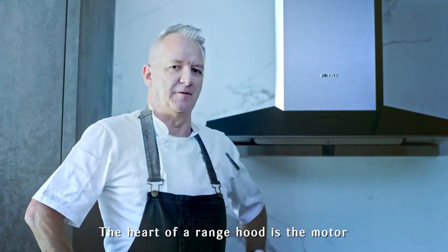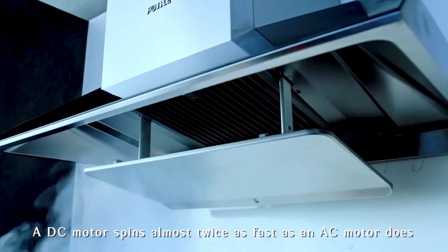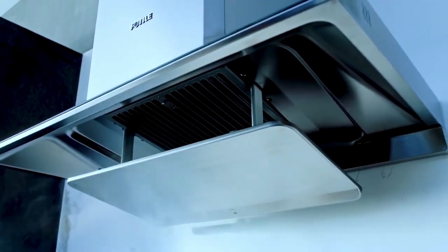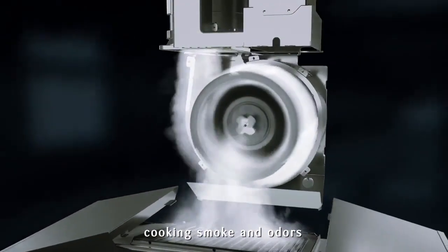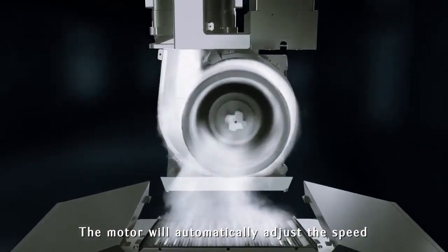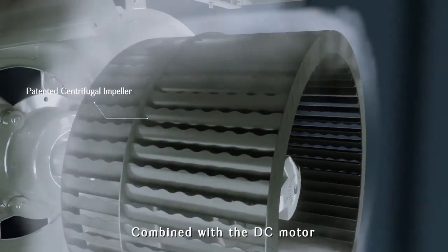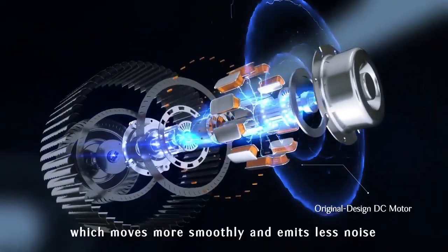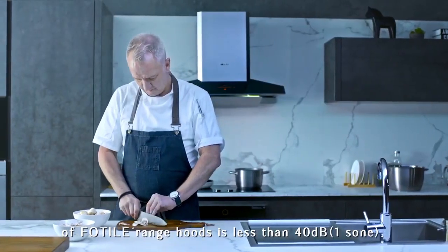The heart of a range hood is the motor, and Photal uses a unique DC motor. A DC motor spins almost twice as fast as an AC motor, meaning it has more power to extract cooking smoke and odours. The motor will automatically adjust the speed according to the ventilation situation. Combined with the DC motor, Photal has designed a centrifugal impeller, which moves more smoothly and emits less noise.